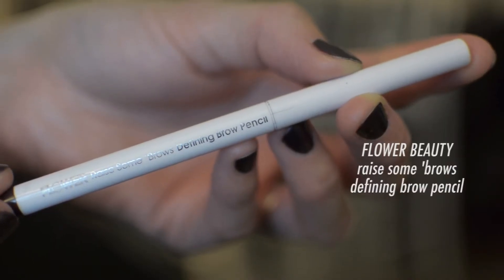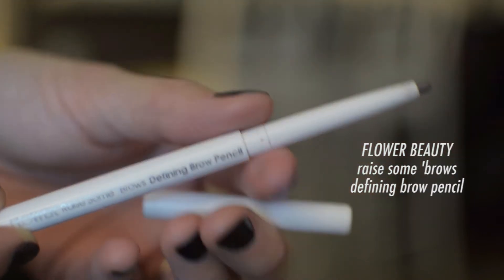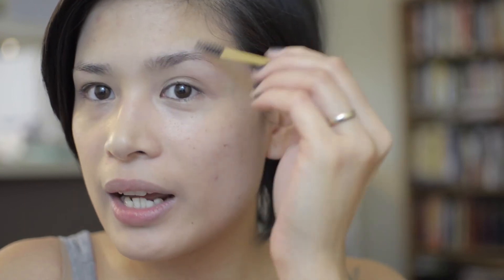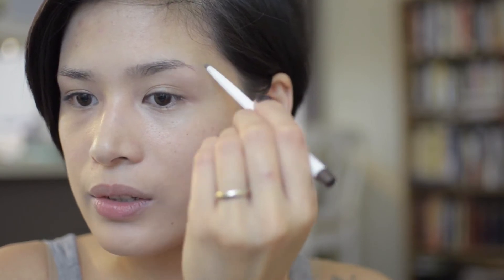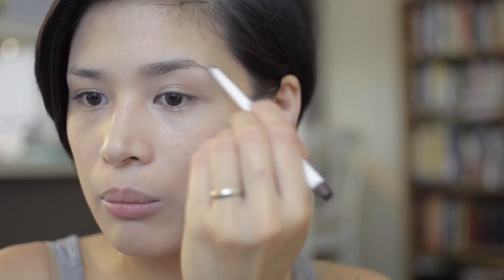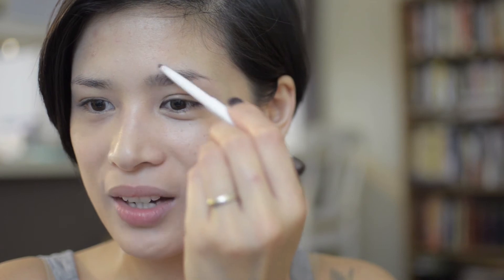I'm using my all-time favorite — Flower Beauty Race and Brows brow defining brow pencil. First I brush through with a spoolie from Eco Tools. Starting from the tail, I mimic small brow hairs following the shape of my brows. If you don't want to follow your natural shape, find a brow shape that best compliments your eyes or face, then brush them through.